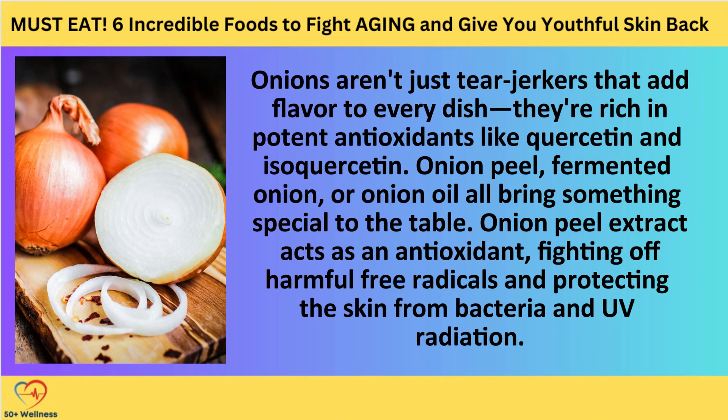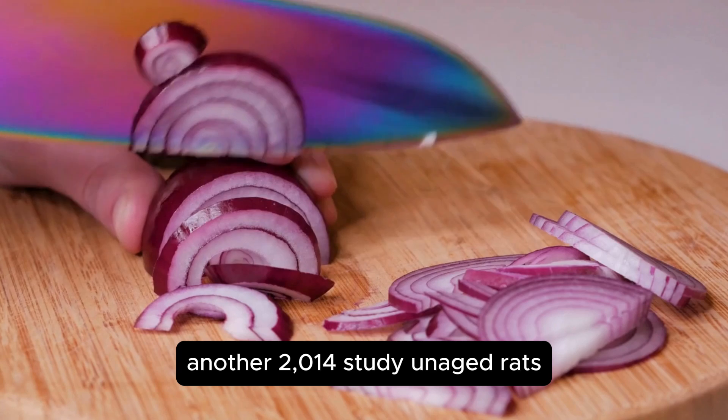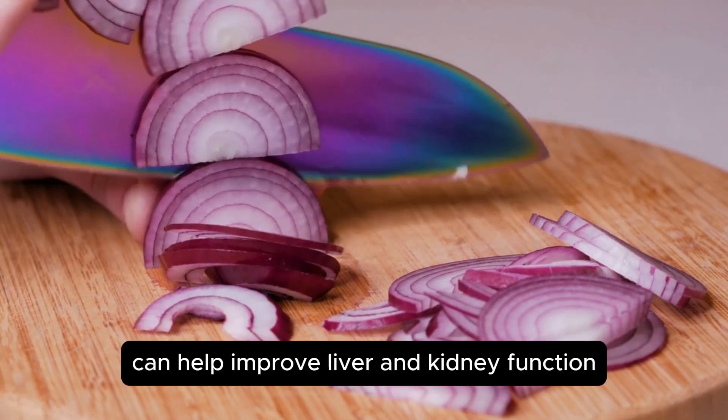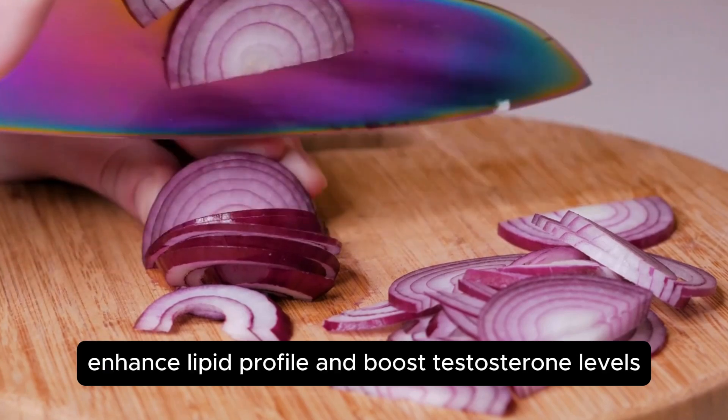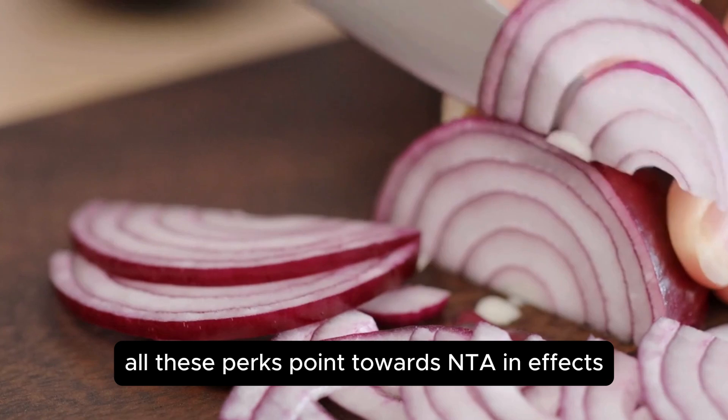Number three: onions. Onions aren't just tear-jerkers that add flavor to every dish — they're rich in potent antioxidants like quercetin and isorhamnetin. Onion peel, fermented onion, or onion oil all bring something special to the table. Onion peel extract acts as an antioxidant, fighting off harmful free radicals and protecting the skin from bacteria and UV radiation. A 2014 study on aged rats found that onion oil can help improve liver and kidney function, enhance lipid profile, and boost testosterone levels — all pointing towards anti-aging effects.